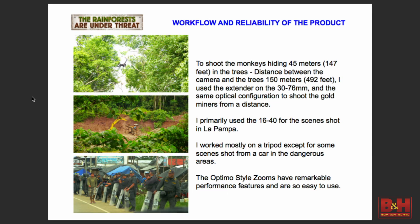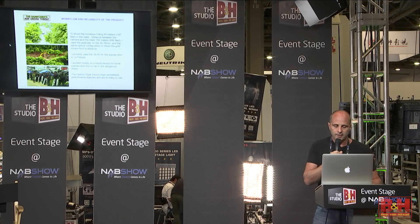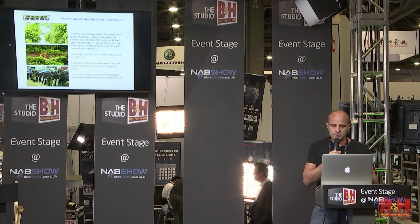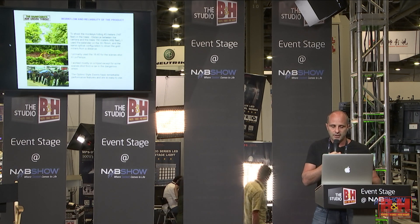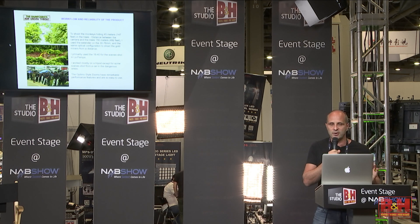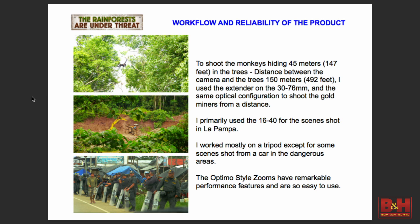Another example: the monkeys in the trees or the gold miners digging. For the gold miners, it was very, very far — I couldn't go too close because they would try to kill me since they don't like cameras or journalists. So I used the long lens with the extender, and it was perfect — I could shoot from about 150 meters away. It was perfect to get beautiful footage. Same with the monkeys in the trees — very far. With the extender and the lens, I could easily frame the shot.